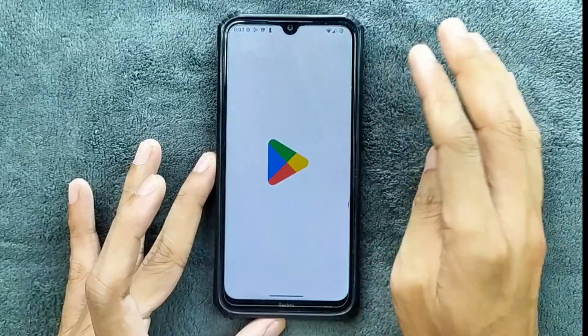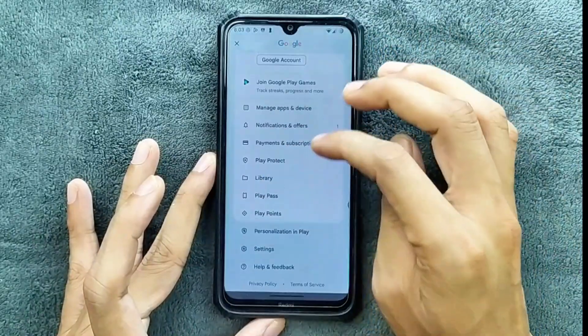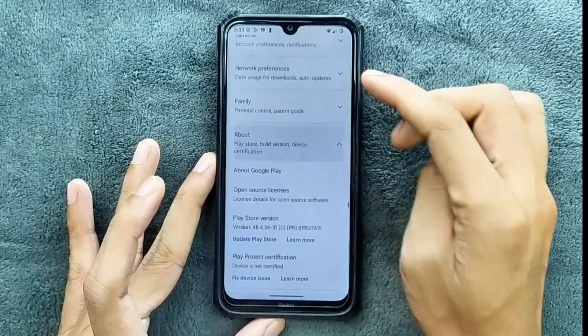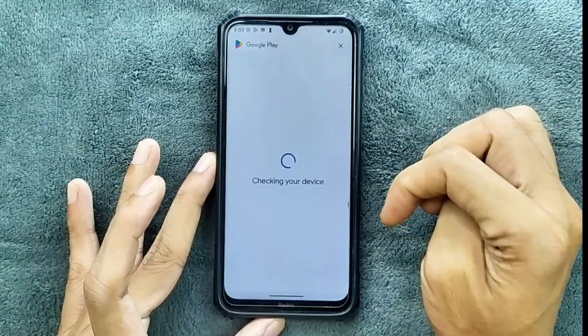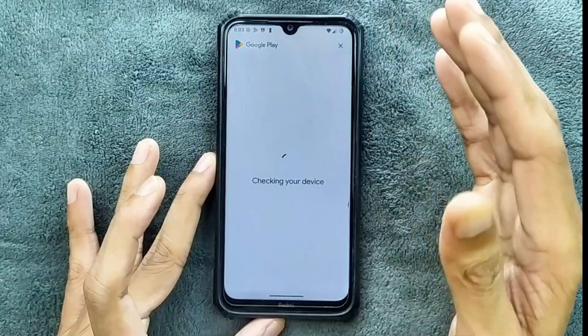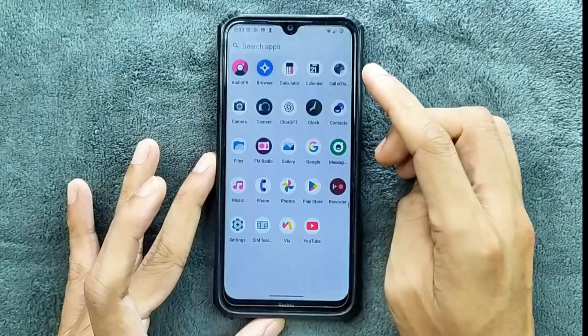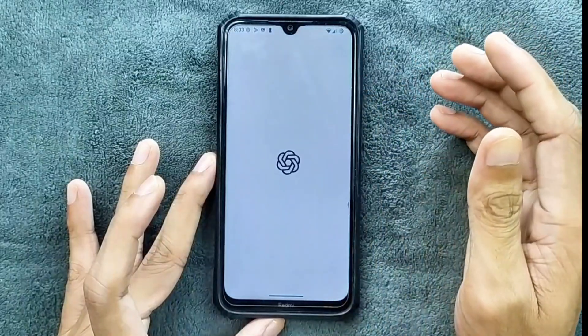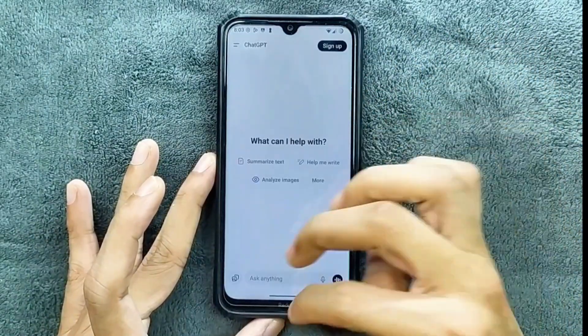In terms of safety net, we are not getting any kind of safety net support here. So banking apps and payment applications are not going to work. As you can see, the device is not certified — it will ask to re-lock the bootloader. However, ChatGPT is working well, no issue.